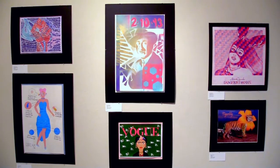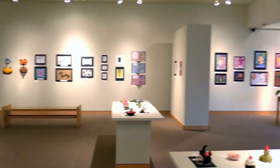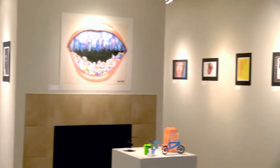My favorite thing is to not only see my student work, but to see the huge variety that we have from all the other schools, whether it's elementary, junior high, or senior high. I get to see a little piece of what's happening in the other buildings.